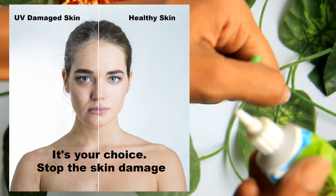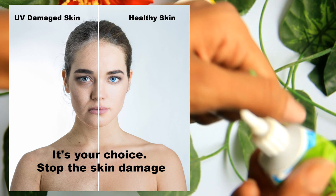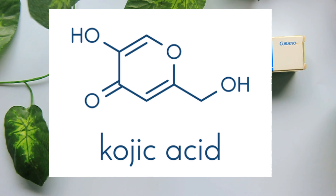The overproduction of melanin is controlled by kojic acid. Today's topic is all about kojic acid.